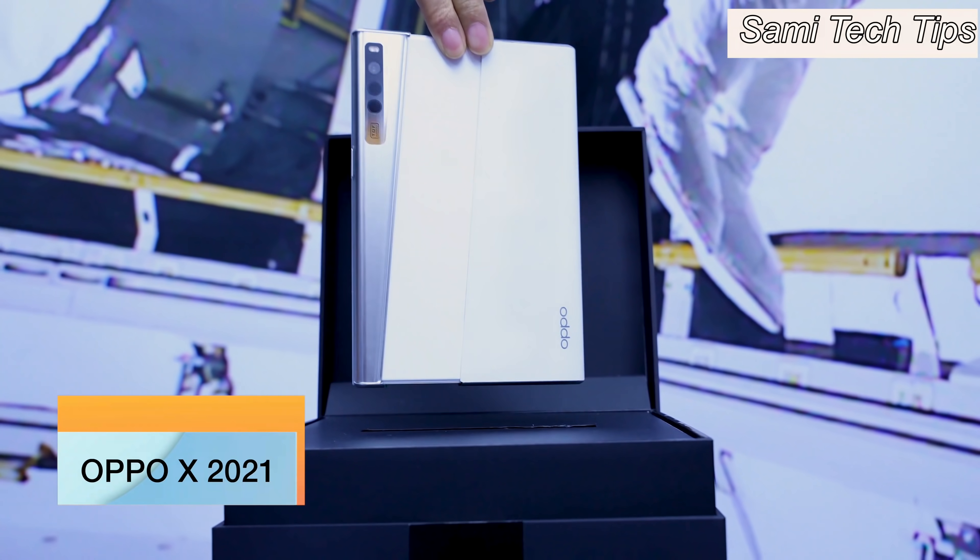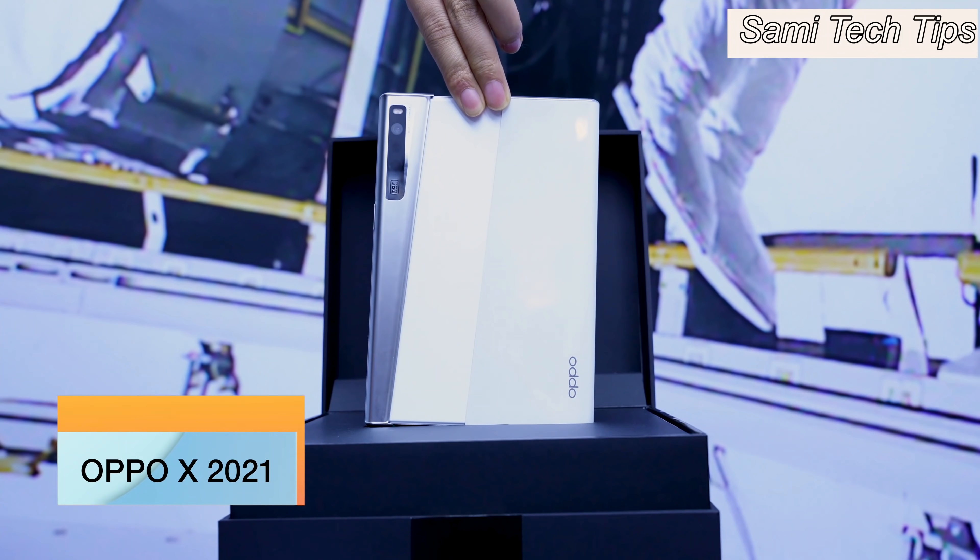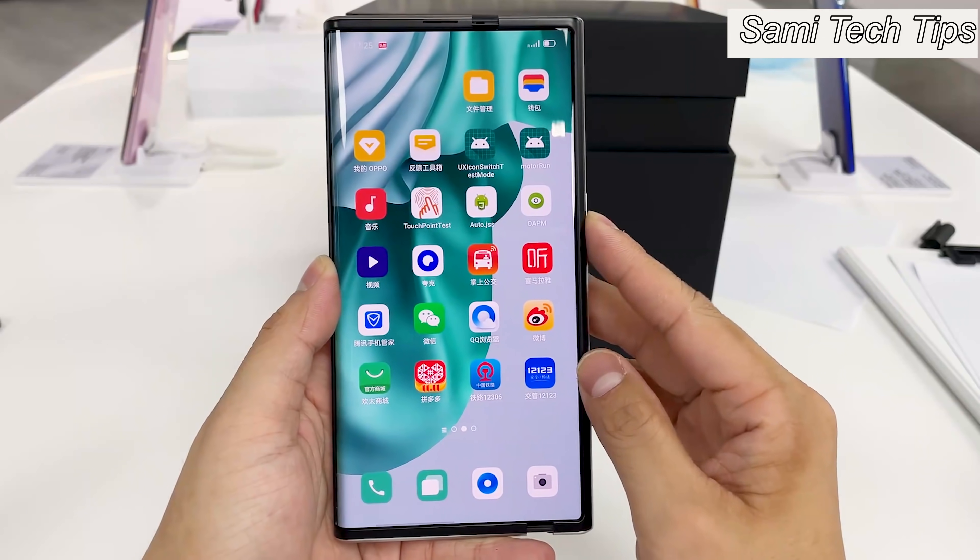Hello ladies and gentlemen, I'm Sami. Today we are going to take a look at the world's first rollable concept phone, the OPPO X 2021.